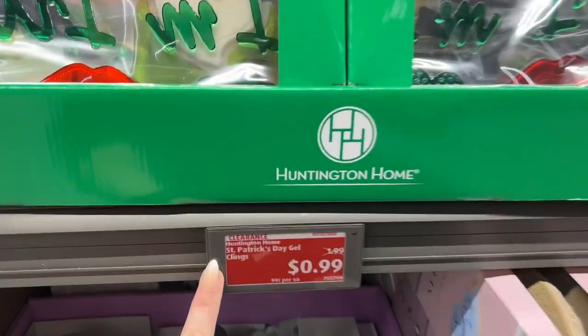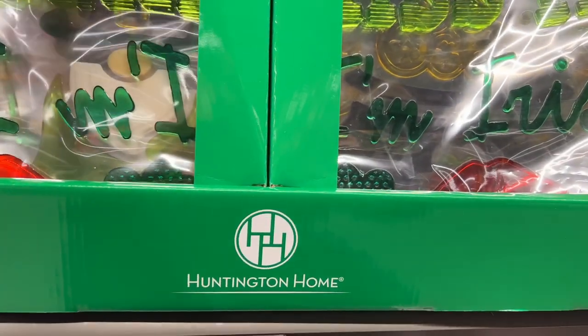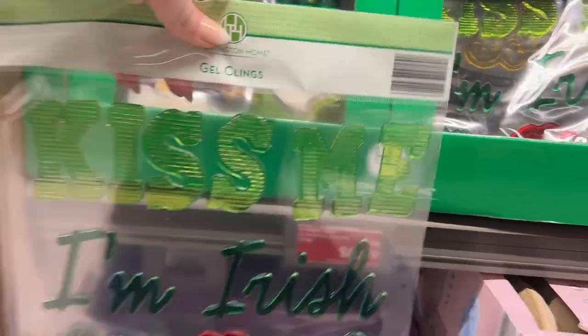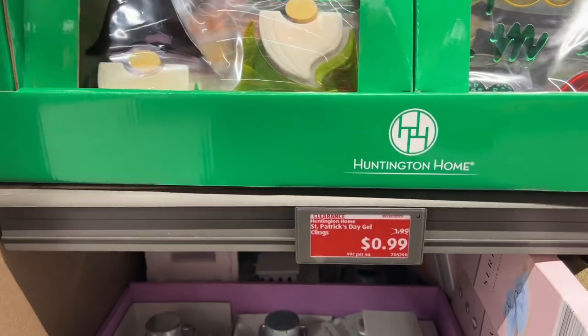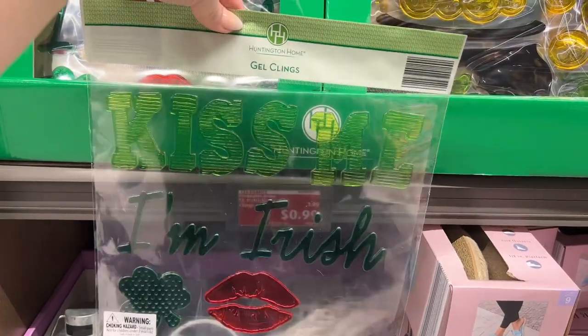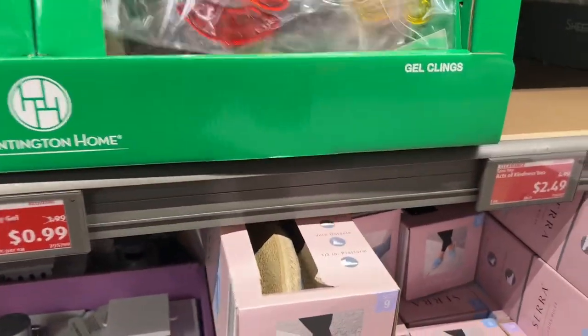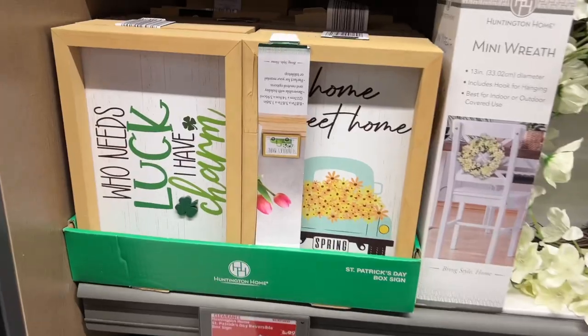They have the gel cleans for 99 cents — they were $1.99 for St. Patrick's Day. I have my ALDI partner Noah with me. 'Kiss Me I'm Irish' — or it could say 'Kiss Me I'm Italian.' I'm not Irish but I think it's cute. I love St. Patrick's Day, it's so fun.